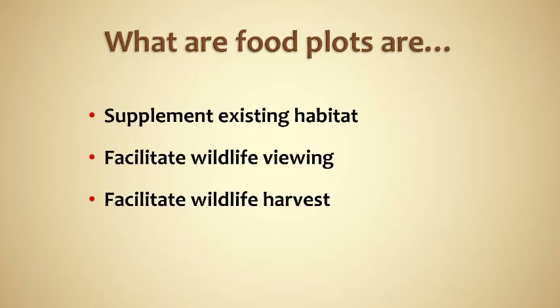Can you overhunt a food plot? Can you change deer behavior? You absolutely can. But if done correctly, the use of food plots can be very strategically applied on your property to facilitate harvest — whether it's chasing a particular buck or harvesting does to keep the population density under control.